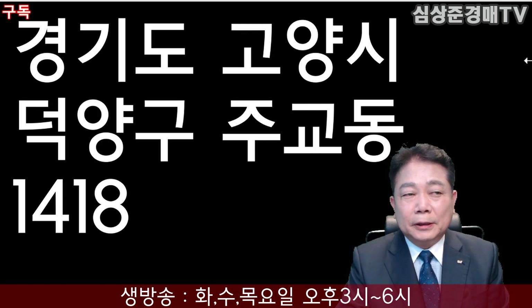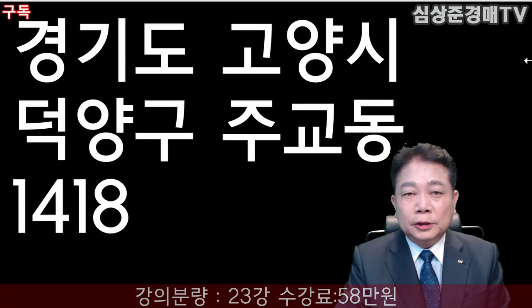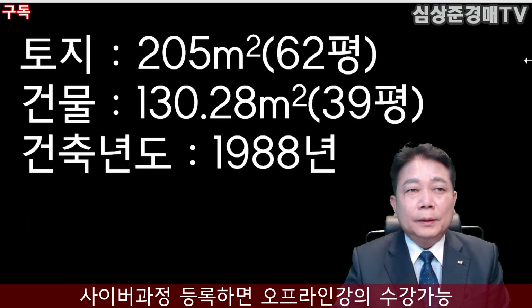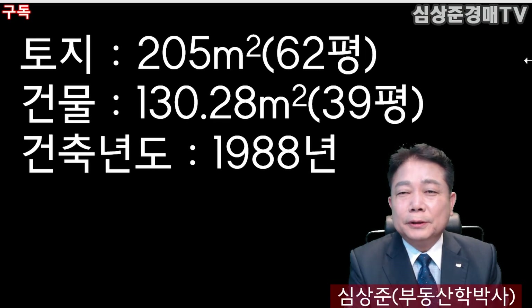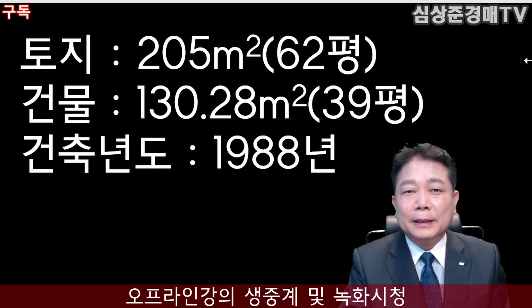정확한 소재지는 경기도 고양시 덕양구 주교동 1418번지가 되겠습니다. 토지 면적은 205제곱미터, 약 62평 정도 되고요. 건물 면적은 130.28제곱미터, 약 39평 정도 됩니다. 건물은 1988년도에 건축된 주택입니다.